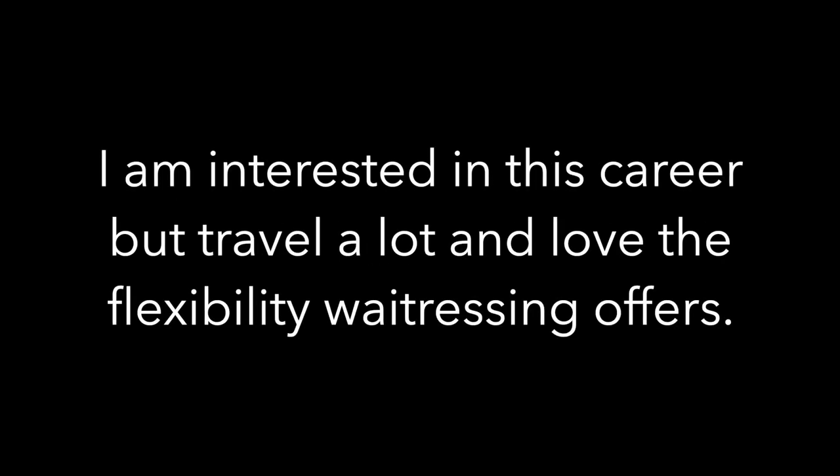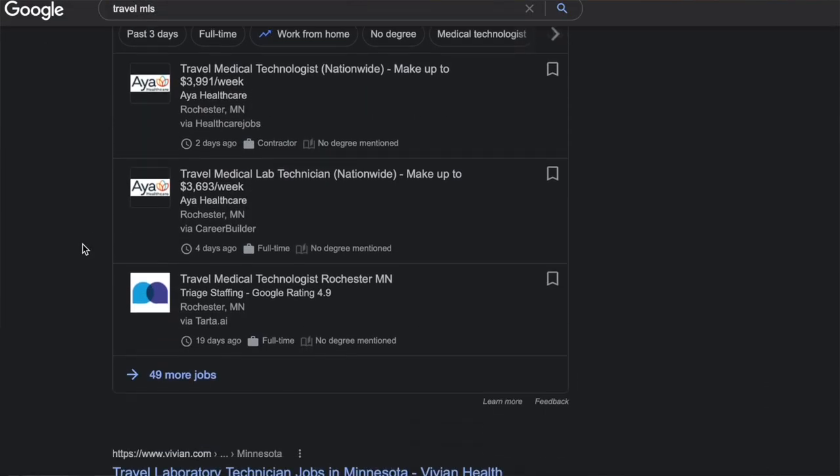Is it easy to get time off to travel? I have a much better answer than what I originally said: become a travel MLS. It's like travel nursing — you get short-term assignments and the pay is incredible. I looked it up and some positions go up to $3,900 per week. You typically get 13-week assignments that you can extend, and you can also take a month or two off between assignments if you save properly.